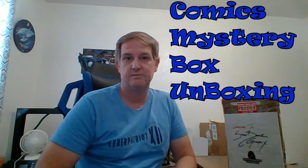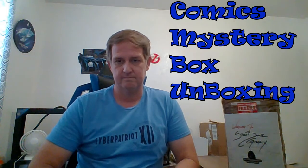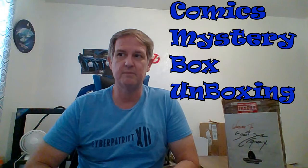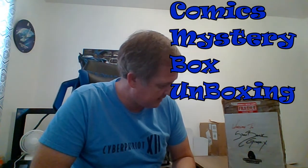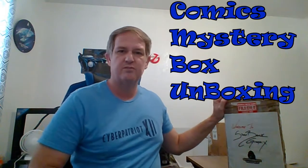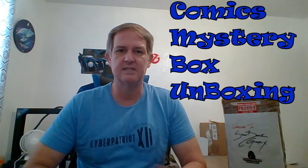Welcome to my channel. Today we're going to be doing a mystery box unboxing of some comic books. I bought this through eBay from a vendor called Silverback Graphics. He sells them for $35 each, and each mystery box can range from 8 to 10 comics.